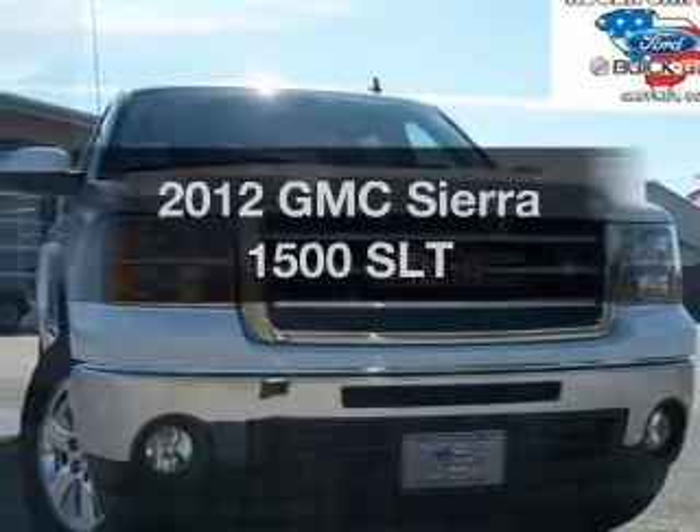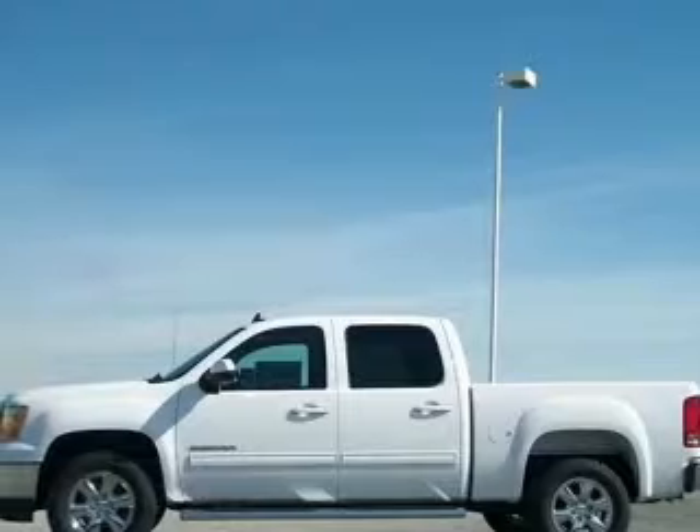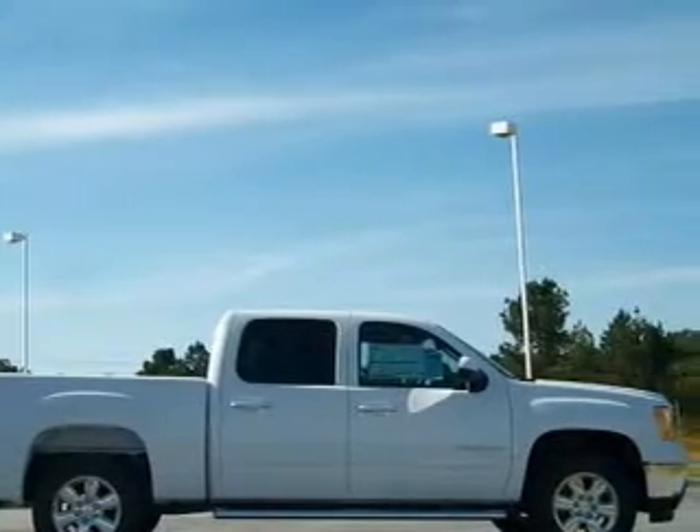Check out this 2012 GMC Sierra 1500. Everything you need under one roof with this great vehicle. With a powerful 8-cylinder engine connected to a smooth-shifting 6-speed automatic transmission.